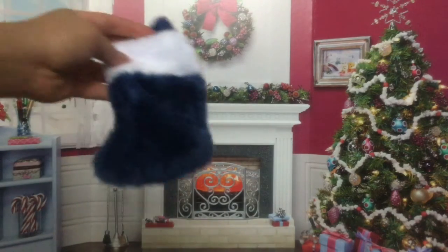Then from my mom I got this stocking — it's a blue fuzzy stocking and I can actually put stuff inside, which is cool.